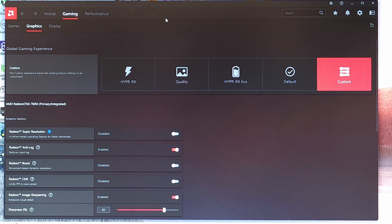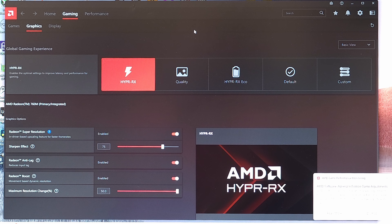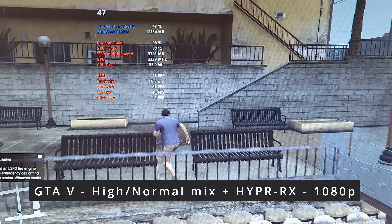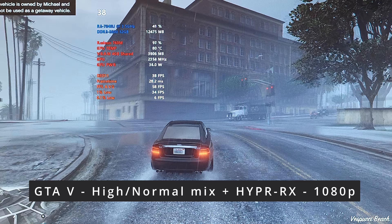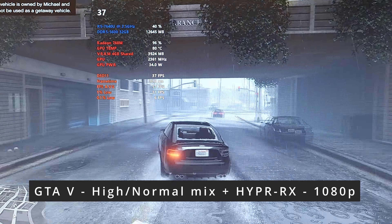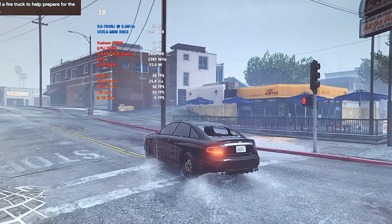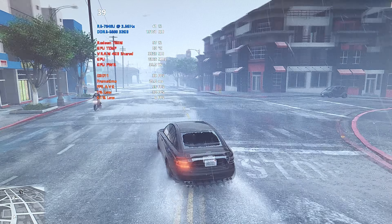Now let's do that GTA 5 test again with Hyper RX on. Hyper RX is kind of similar to Nvidia's frame generation technology and it's available on these 7000 series CPUs. Let's see if we can do 1080p with higher than 60 FPS at the same settings. Back in GTA with Hyper RX enabled and it looks like the frame rate's still about the same — about 40 but still 36. It's still raining and it doesn't seem like it can handle it. Maybe Hyper RX needs the resolution set lower and then it upscales to 1080p, so maybe I read that wrong.